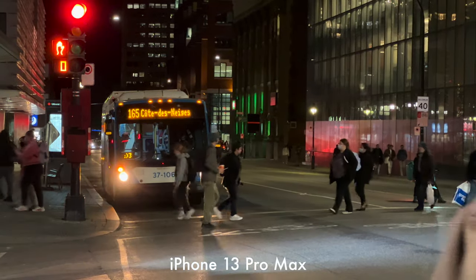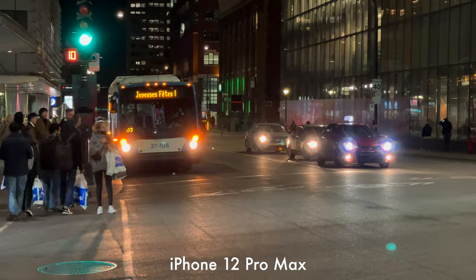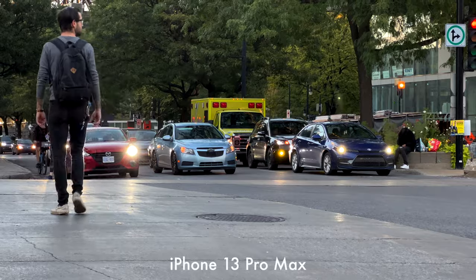One area where I'm very disappointed is the flare issue. This issue is very prominent with the iPhone 12 and I genuinely expected it to improve this year. Unfortunately, it did not.